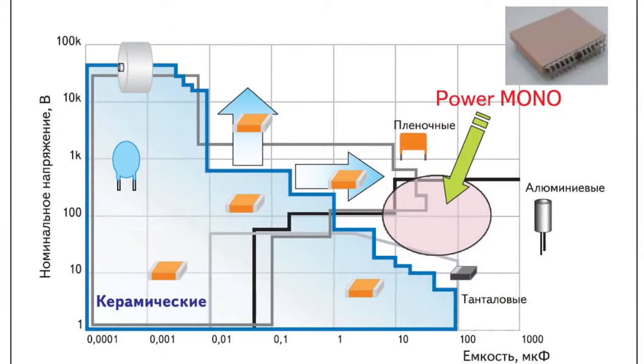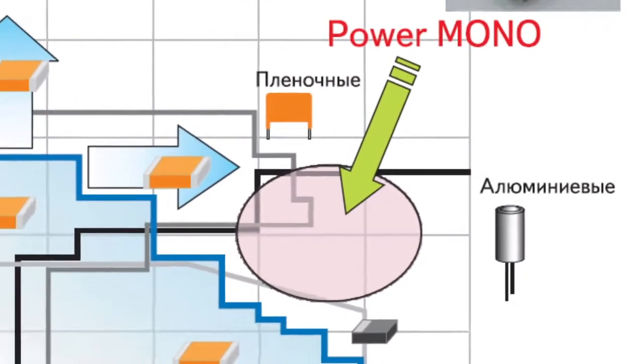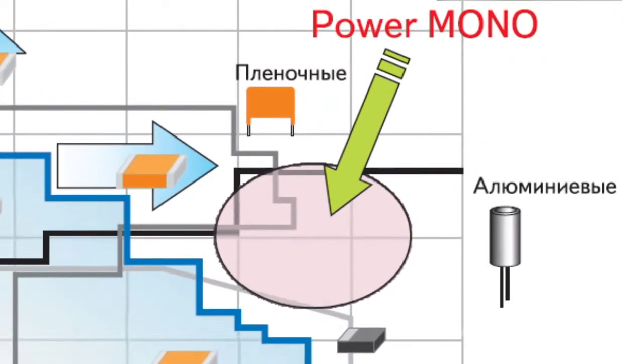On a diagram presenting the dependence of voltage on capacity, the power mono zone is situated outside the area traditionally occupied by film condensers only. So, the power mono represents a principally new MLCC class.